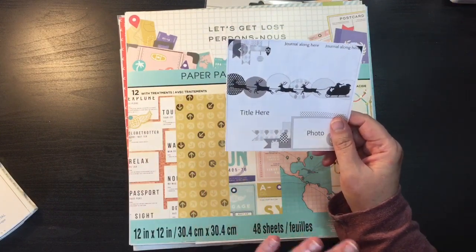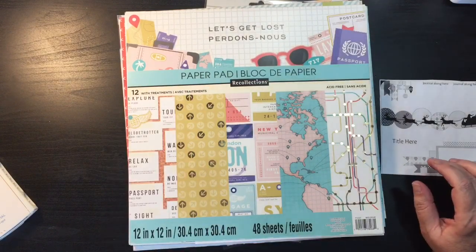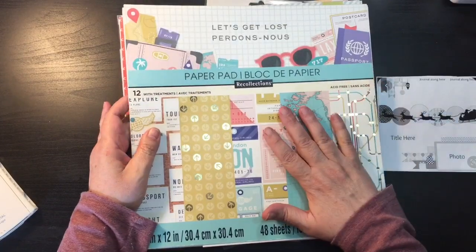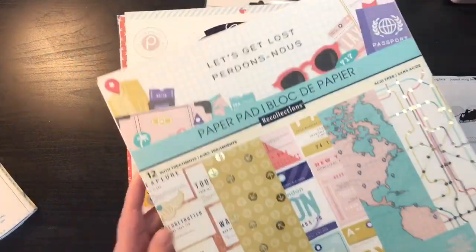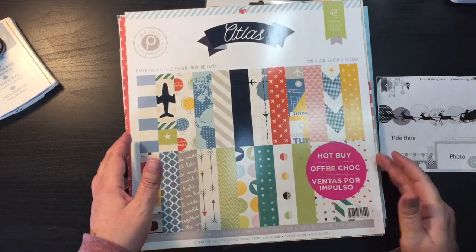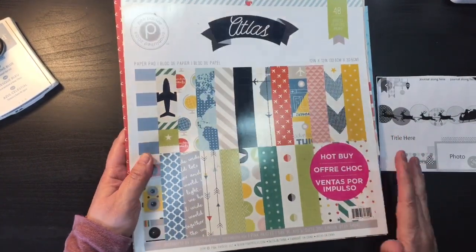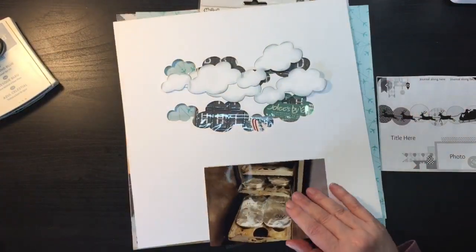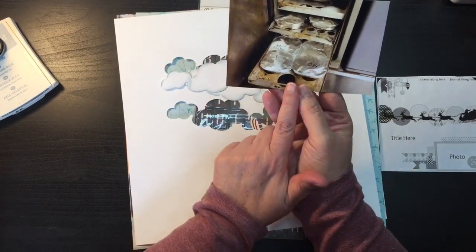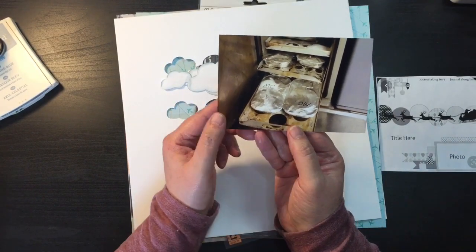Today I am scrapbooking a travel page and I'm going to be using the Let's Get Lost by Recollections — this is from Michael's. In addition to that, I'm also using Pink Paisley's Atlas, which was a hot buy from Michael's. I've picked out a couple of papers but not everything.